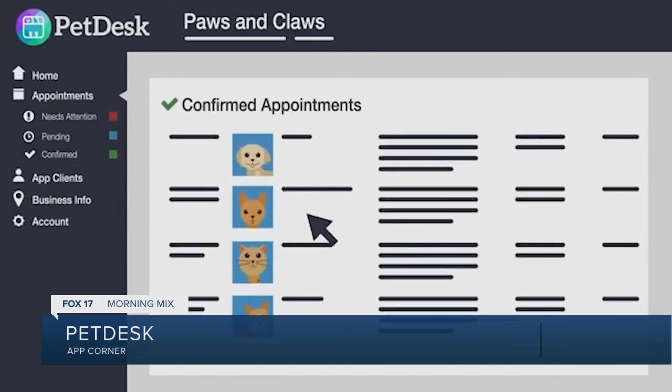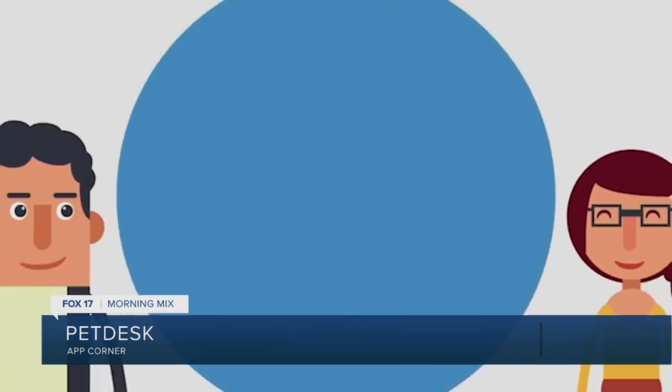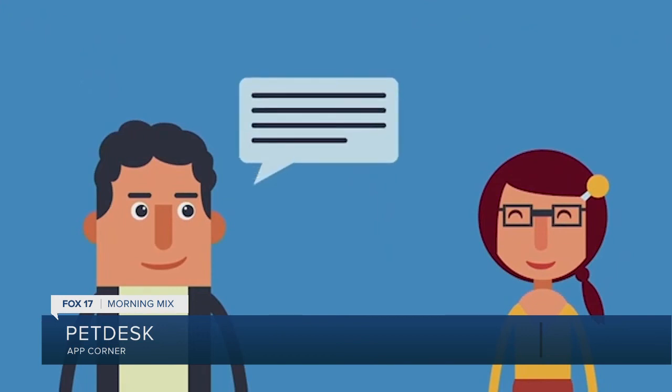Other features include reminders, your list and contacts of favorite providers, and you can even request medication refills for your pets. So you'll have peace of mind, and keep your pet happy and healthy.